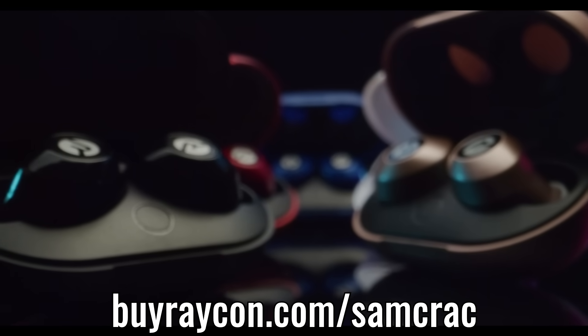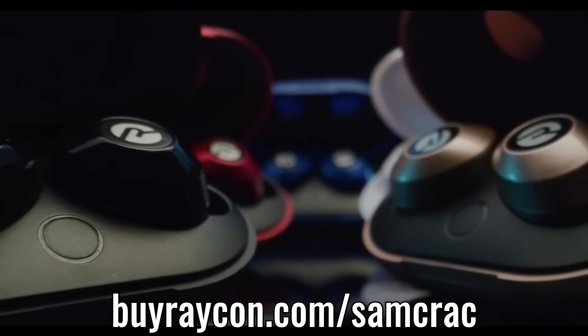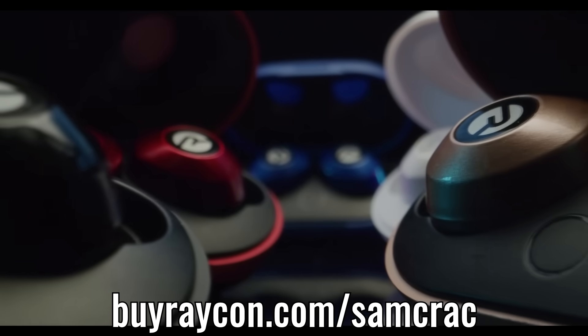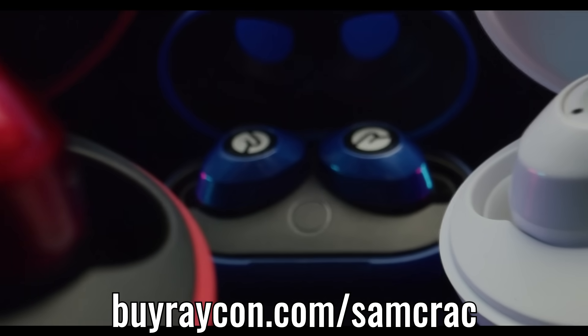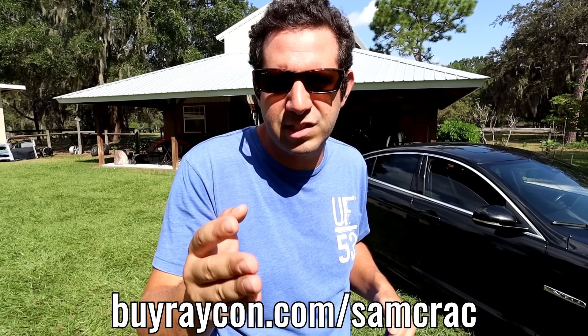Right now, when you visit buyraycon.com/samcrac or click the link in the description box, you're going to save an additional 15% off the already low price on a set of Everyday E25s. Raycon stands by their product — if for some reason these don't fit your lifestyle, there's a full 45-day money-back guarantee. Head on over to buyraycon.com/samcrac, and I want to give a huge thanks to Raycon for sponsoring this video.